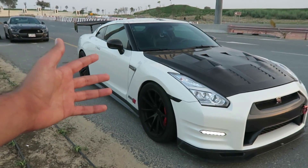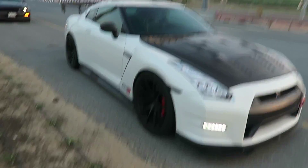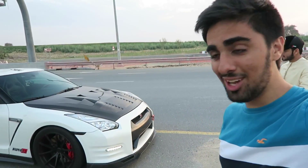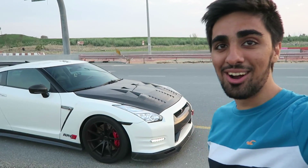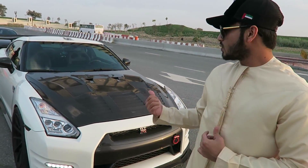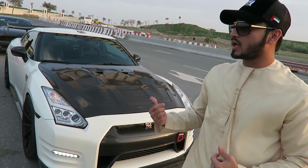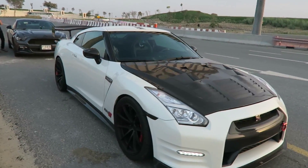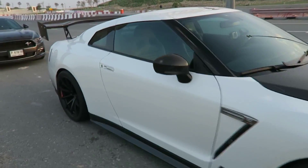We're actually going to go on a ride in this — we're going to take it for a launch control. If any of you know what that means, it's very, very fast stuff. This is actually running on normal fuel, but on race fuel it goes up to 1500 horsepower. Crazy stuff — let's go for a ride.